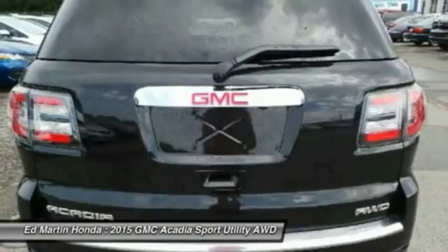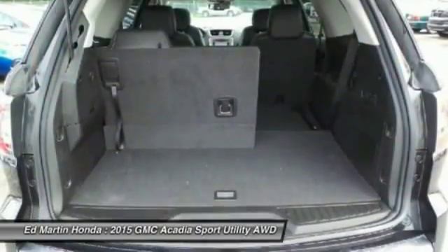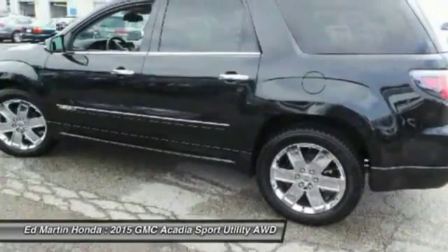Steering wheel audio controls, navigation system, all-wheel drive, power steering, aluminum wheels, four-wheel disc brakes.